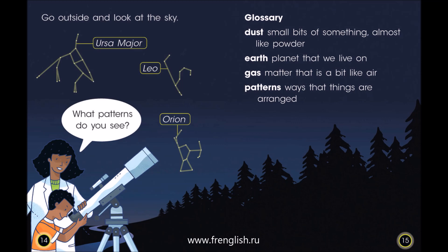Glossary. Dust: small bits of something, almost like powder. Earth: the planet that we live on. Gas: matter that is a bit like air. Patterns: ways that things are arranged.